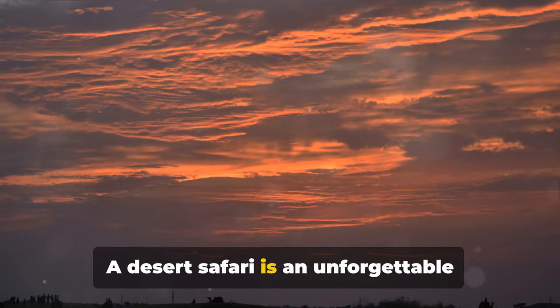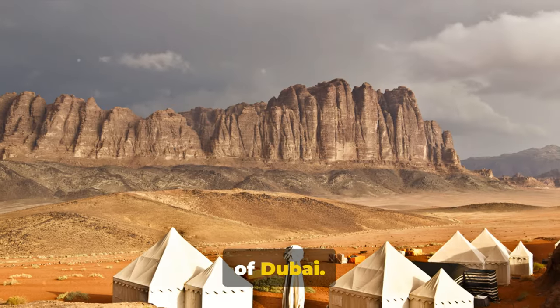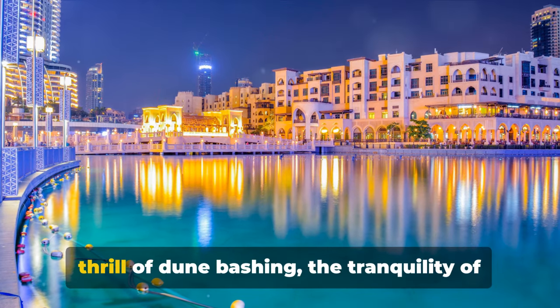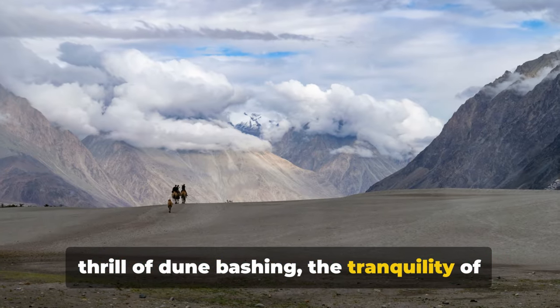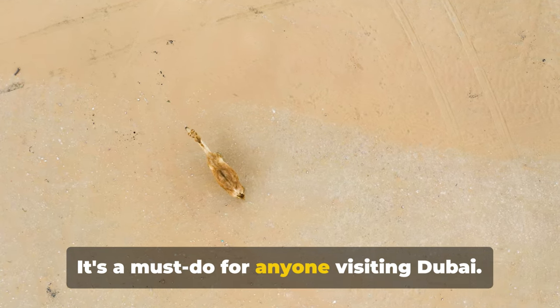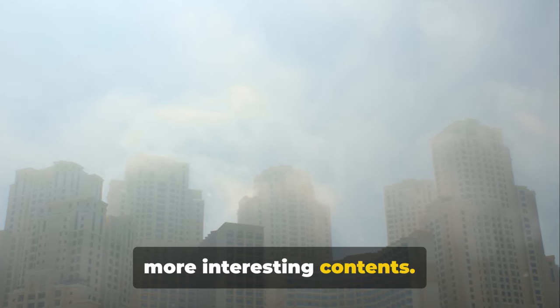A desert safari is an unforgettable adventure that truly captures the spirit of Dubai. It's a journey into the heart of the desert, where you can experience the thrill of dune bashing, the tranquility of a camel ride, and the warmth of Bedouin hospitality. It's a must-do for anyone visiting Dubai. Remember to subscribe to Ned Voyage for more interesting content.